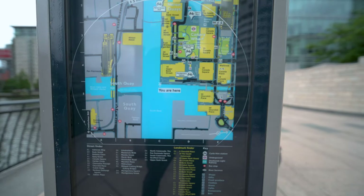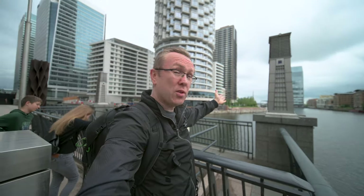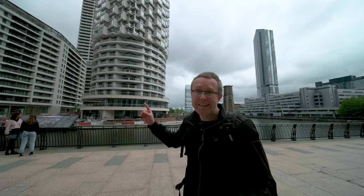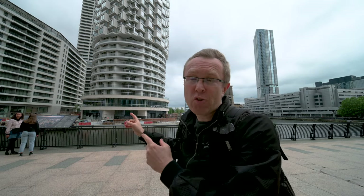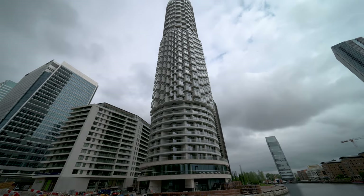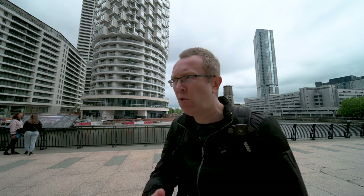This corner used to be the end of Canary Wharf — you just couldn't go any further that way, it was all industrial. Now we're almost getting to Woodworth; we just have to cross that new bridge that I haven't crossed before. This is probably the best view we're going to get of One Park Drive, which is designed by Herzog & de Meuron, the famous architects responsible for some really cool pieces of architecture around the world.